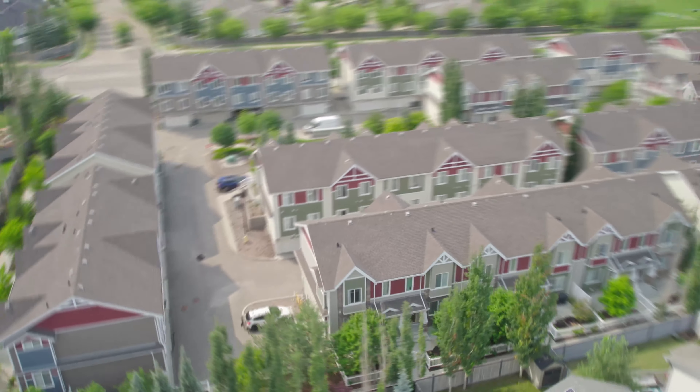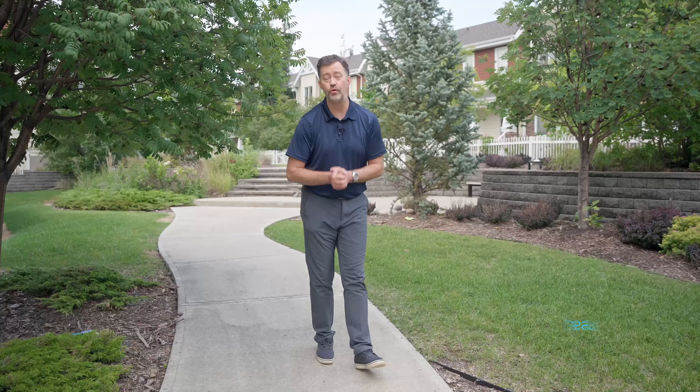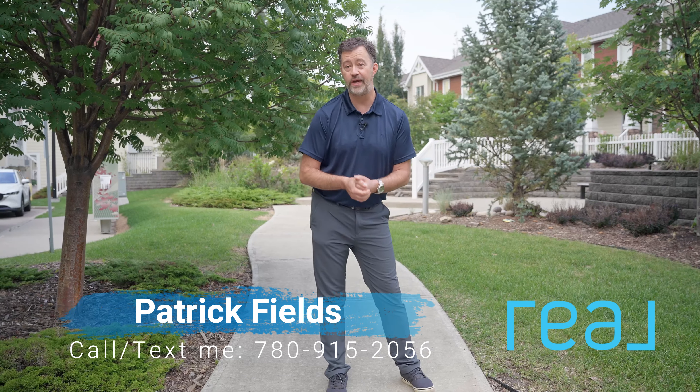Hello and welcome to McGrath. I've got a gorgeous townhouse to show you today. I'm going to give you five things that I love about it super quick.